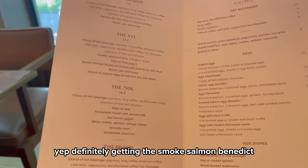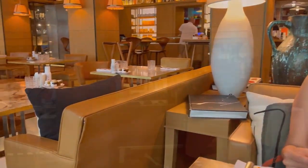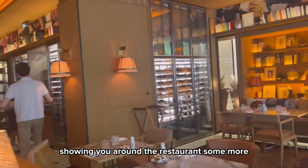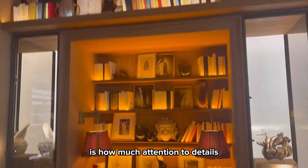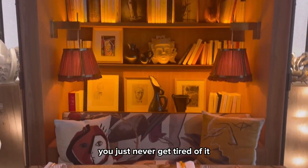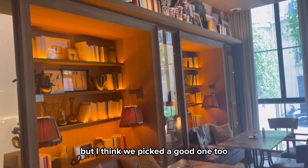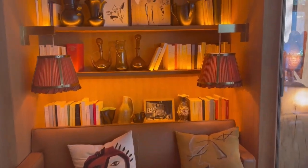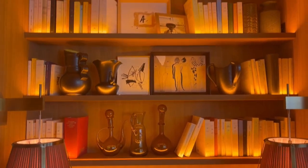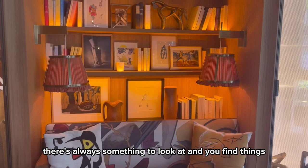I'm definitely getting some of everything. The thing that really stands out about this hotel is how much attention to detail there is — you just never get tired of it. I find that sometimes when we're just hanging out in the room, I never feel bored — there's always something to look at.